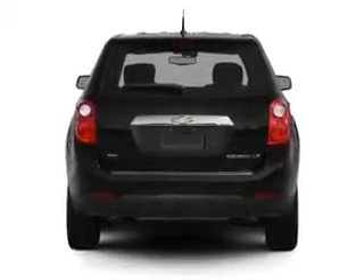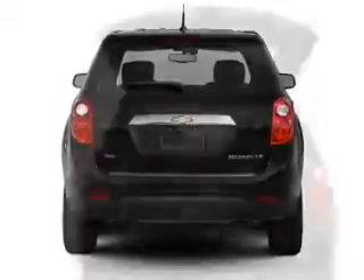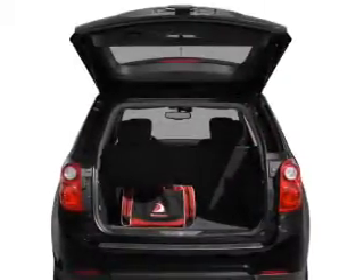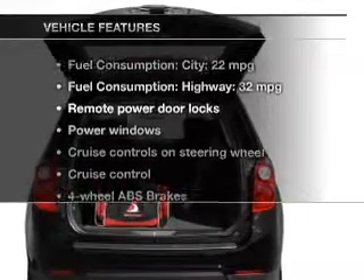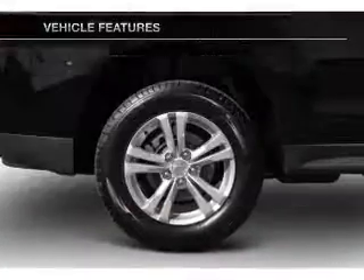You will appreciate the safety feature of anti-lock brakes. Let the outside in with a power convertible roof. Pamper yourself with memory settings. And with these notable features, you won't want to miss out on the opportunity to own this amazing ride.